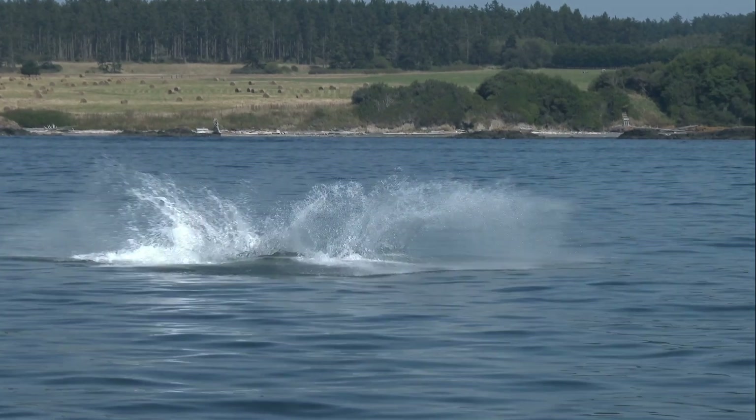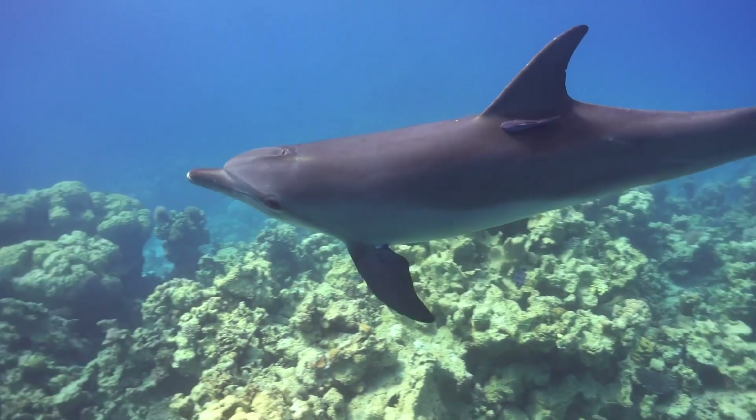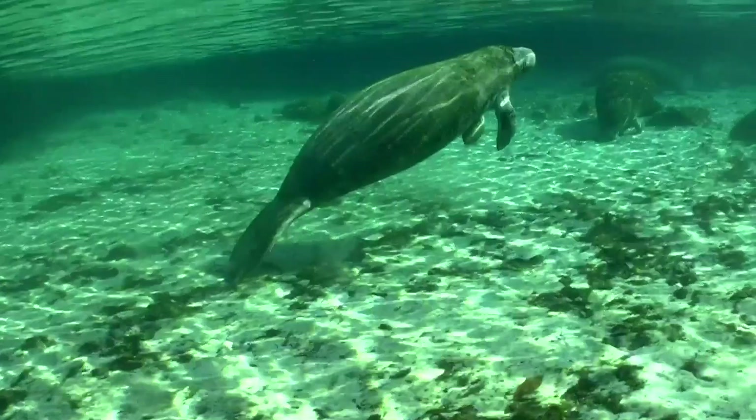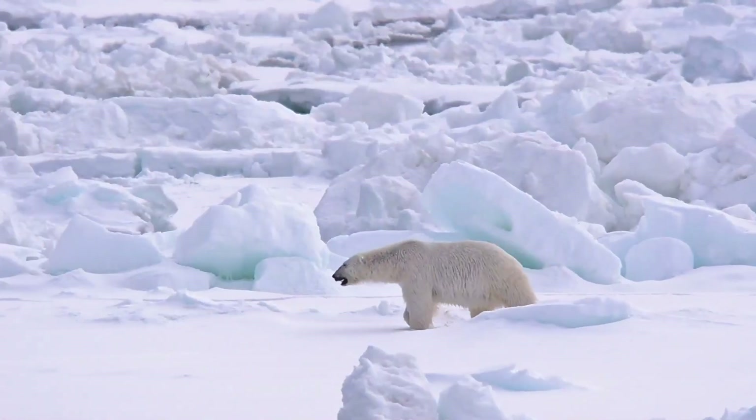Marine mammals are mammals that live in the ocean. Examples of marine mammals include cetaceans, which are whales, dolphins, and porpoises; pinnipeds, which are seals and sea lions; sirenians, which are dugongs and manatees; sea otters; and polar bears.